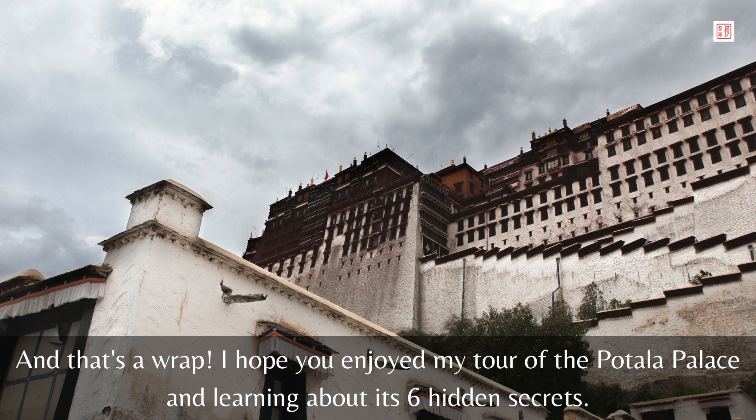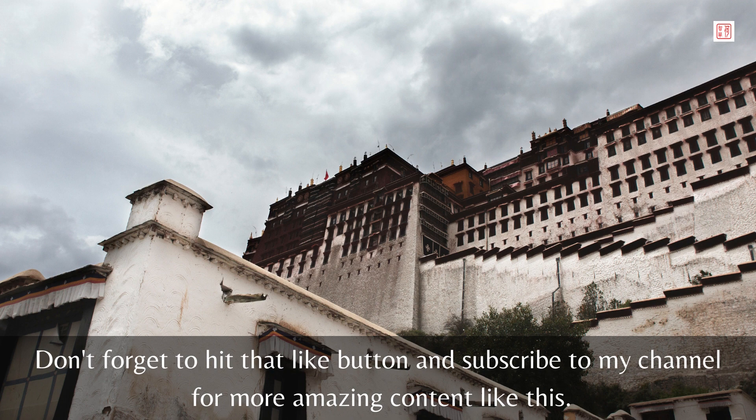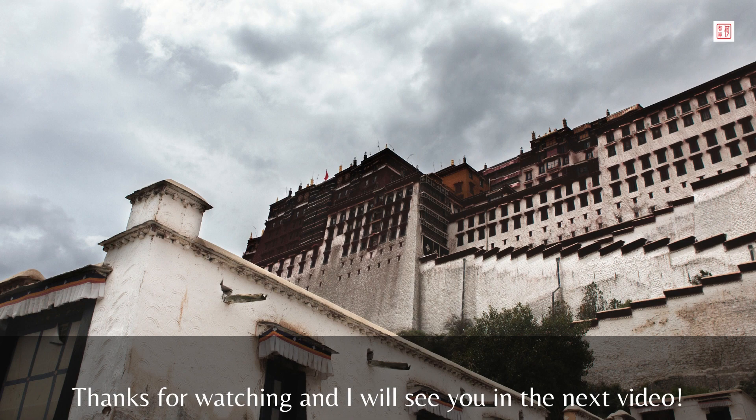And that's a wrap! I hope you enjoyed my tour of the Potala Palace and learning about its six hidden secrets. Now I want to hear from you — which of these six facts did you find the most fascinating? Let me know in the comments below and let's start a discussion. Don't forget to hit that like button and subscribe to my channel for more amazing content like this. Thanks for watching and I'll see you in the next video.